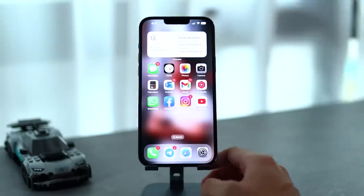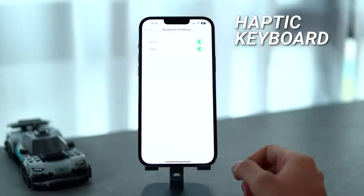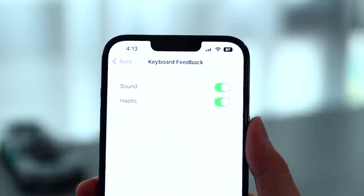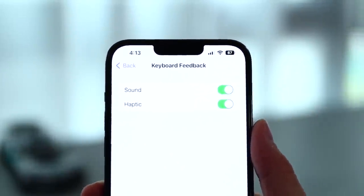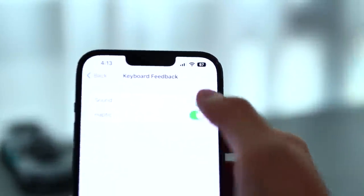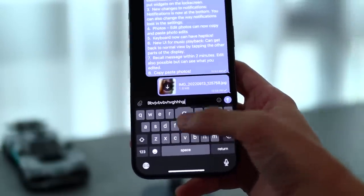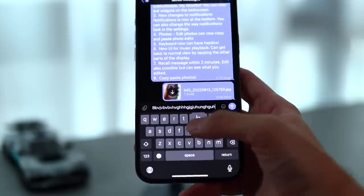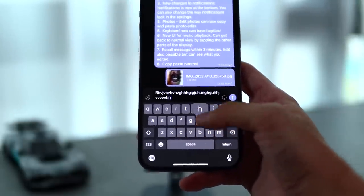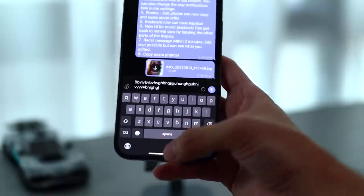The third thing I like about iOS 16 is the haptic feedback for the keyboard. If you want to get this, all you need to do is go into your settings, search for keyboard feedback, and then you can just turn on the toggle for haptic. You can also turn off the sound if you prefer. Whenever you go into your messages and type on the keyboard, you will have this mild vibration haptic feedback, which I absolutely love because it does give a bit of feedback so you know which key you are actually typing on.